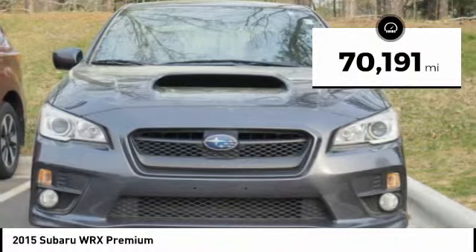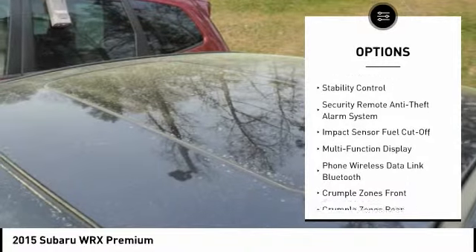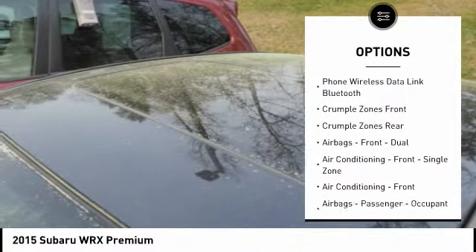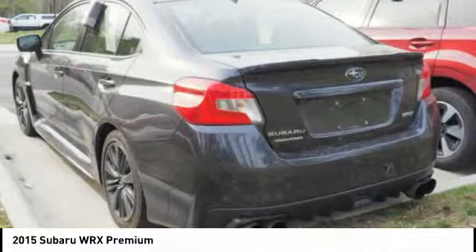This vehicle has less than 75,000 miles. Here are some of this vehicle's great options: stability control, traction control, power steering, cruise control, trip computer, child safety locks, fog lights, power brakes, power door locks, and electronic brake force distribution.